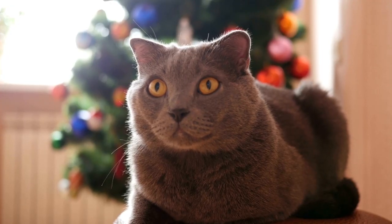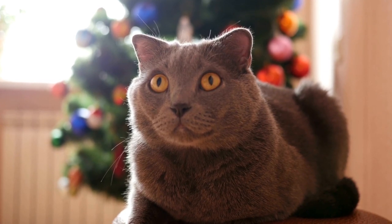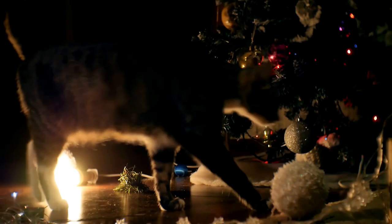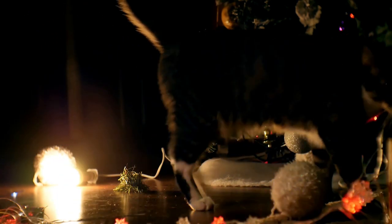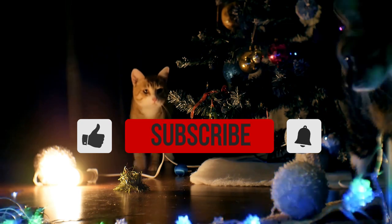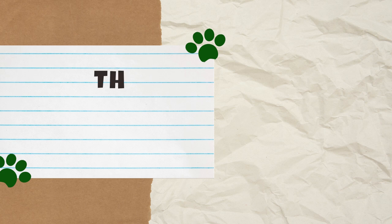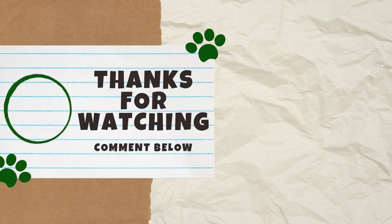Depending on how curious and mischievous your cat is, you may have to implement one or all of these tips and tricks. Just be patient and remember that your cat isn't going after the tree to be a jerk — they are just trying to play with what they see as a giant toy. But once you learn what works for your cat and what doesn't, worrying about the Christmas tree will be a thing of the past. As always, please share your thoughts in the comments below, and if you haven't already, subscribe to our channel so you never miss out on another cat video. Thank you guys for watching and we'll see you next Catterday for another video.